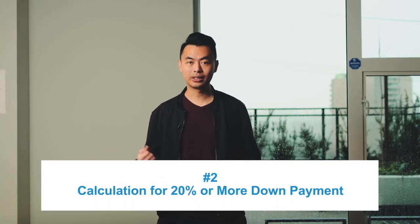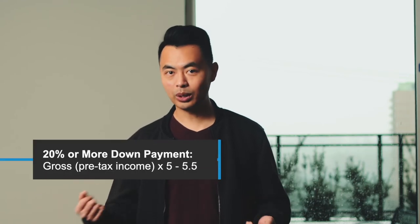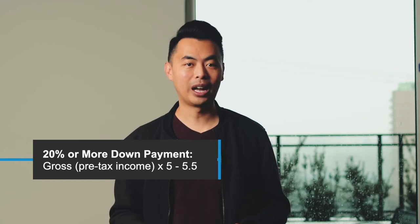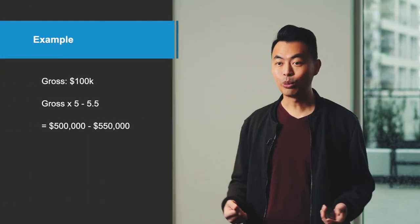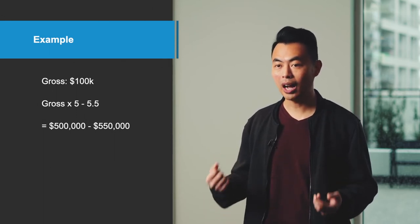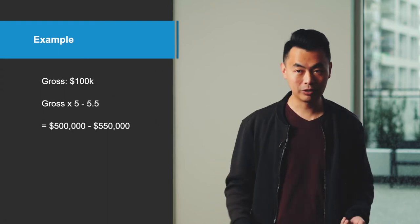The calculation is different if you have 20% or more down payment. If that's you, take your gross or pre-tax income again and multiply it by 5 to 5.5 times. So if you make $100,000, for example, you'll qualify for approximately $500,000 to $550,000.